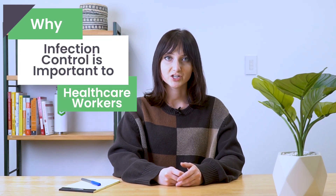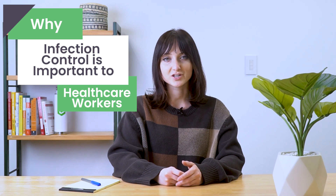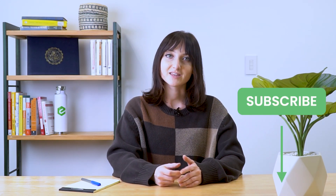Hi everyone, I'm Maria from eTactics and today I'm going to talk to you about why infection control is important to healthcare workers. Before we get started, make sure that you subscribe to our YouTube channel by clicking the button below. Also hit that alert bell icon so that when we post new, helpful content, you get notified.